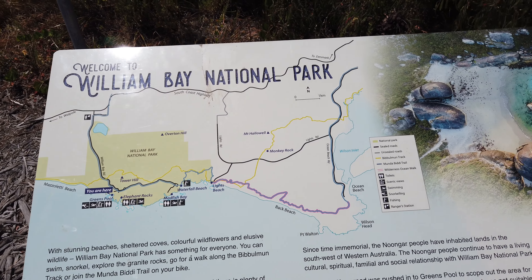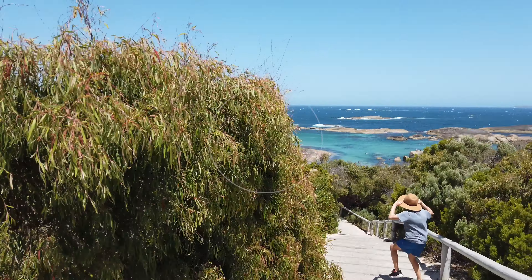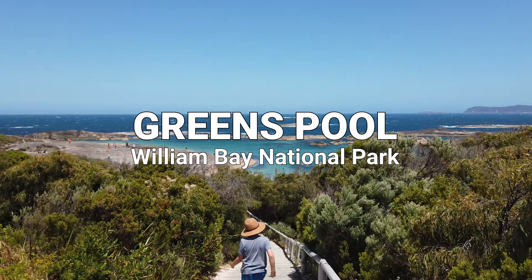We're on our way to William Bay National Park. Kate's identified a few beaches we're keen to check out. We're just commenting on how beautiful the drive is — very windy road with massive trees everywhere, really reminds us a bit of Margaret River and Caves Road. It's been over 10 years since Kate and I have been down here.